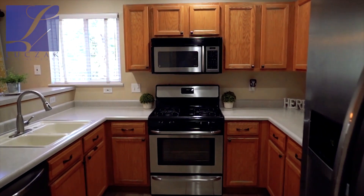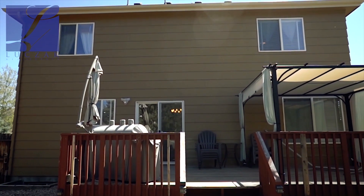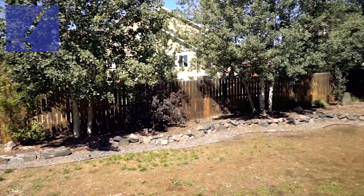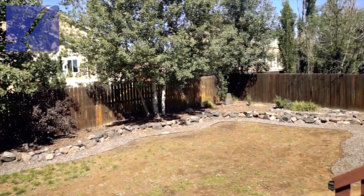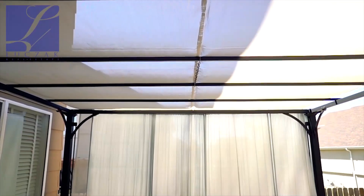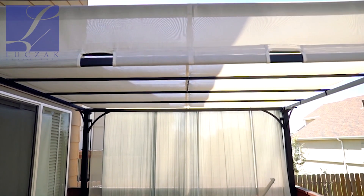The kitchen has great prep space, a gas range, stainless steel appliances, and a large pantry. The dining space walks out to the backyard, which features a huge deck — all west-facing, so you get great afternoon sunsets. The backyard has really mature landscaping with beautiful rock edging, a large deck with a gazebo, and nice mature trees.